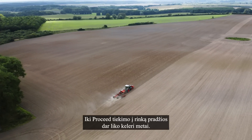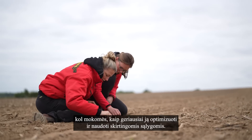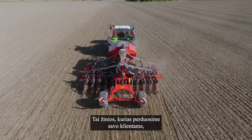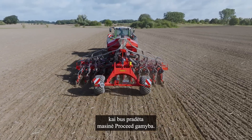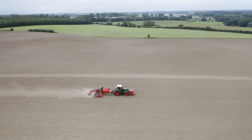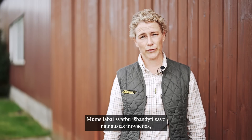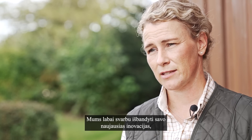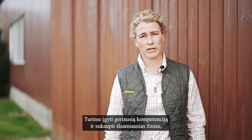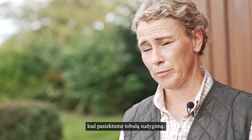Proceed is still a few years away from hitting the market. Right now, it's being thoroughly tested while we learn how to best optimize and use it in different conditions — knowledge that we will pass on to our customers when Proceed is in full production. Verderstad truly is a knowledge company. It is of great importance for us to test our latest innovations in order to develop new concepts. We must have the best competence and the best knowledge to deliver the perfect emergence.